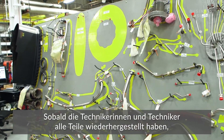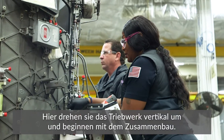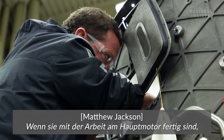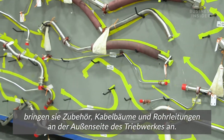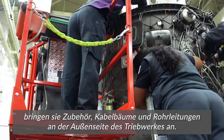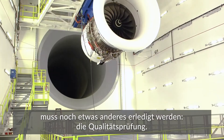Once technicians have restored all the parts, they converge back into one of the engine bays. Here, they flip the engine vertically and start reassembling it. The core engine is complete at this point, and they're putting on all of the accessories, harnesses, and piping on the outside of the engine.